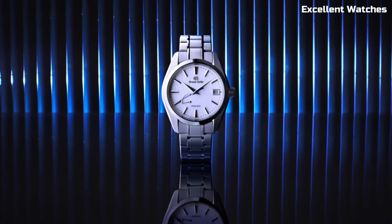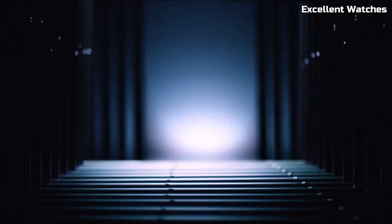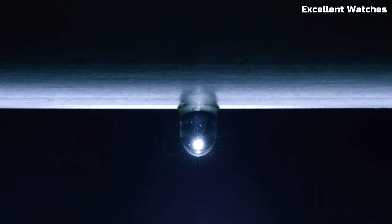With a power reserve of approximately 72 hours, it's not just a watch — it's a symbol of Grand Seiko's dedication to excellence and a timeless companion for those who appreciate craftsmanship and elegance.